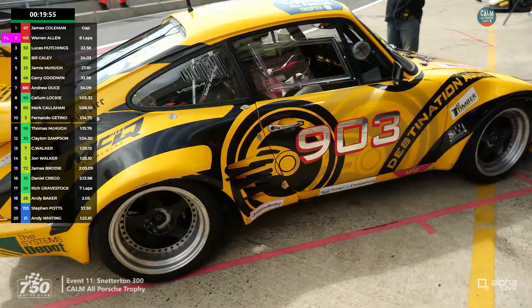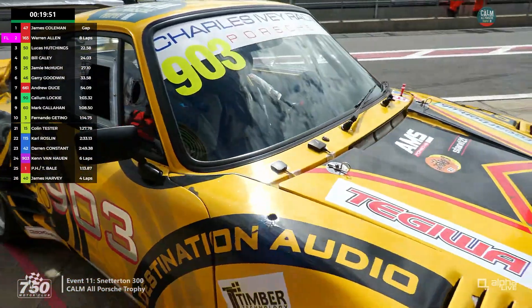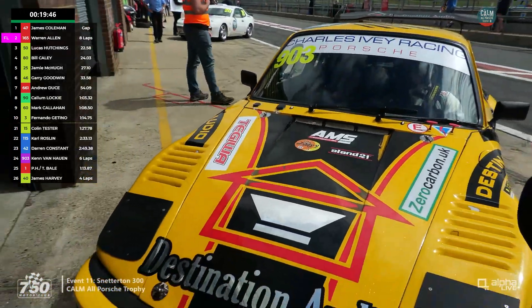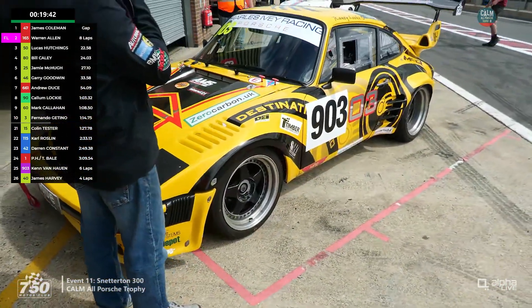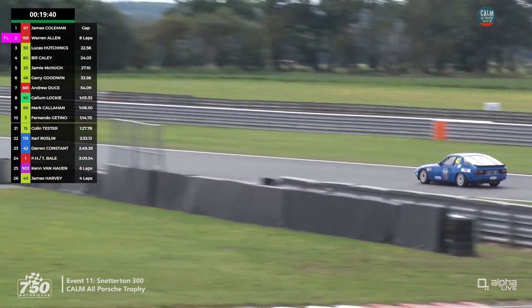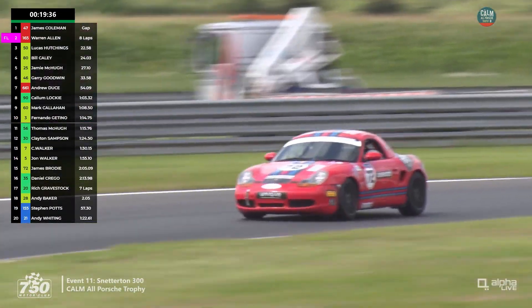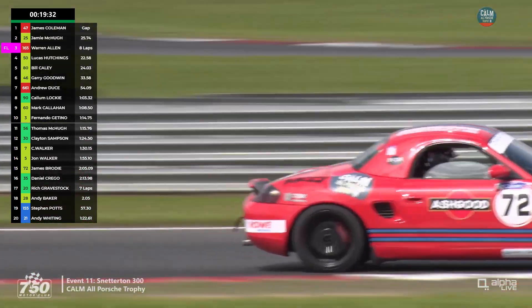Has Warren Allen pitted? Yes — so James Coleman has carried on. This is an important lap for Coleman to be quick, and Warren Allen has got to make sure this pit stop doesn't take much longer than 60 seconds. He can't stop short either, otherwise he'll get a penalty. You can't be much less — otherwise you're in trouble.